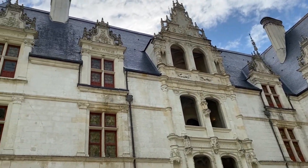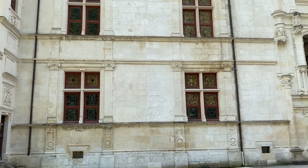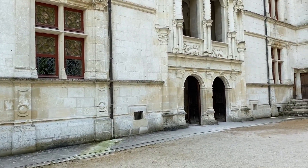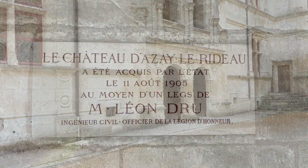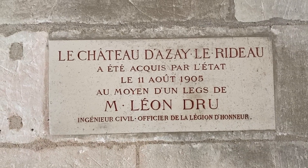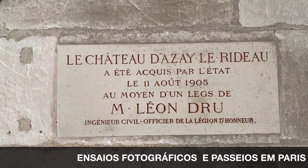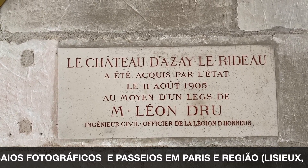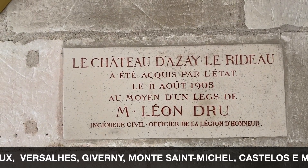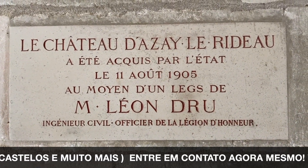Olha quanta beleza! Os traços do Renascimento com os vitrais das janelas — é incrível, uma viagem no tempo. O castelo de Azay-le-Rideau foi adquirido pelo Estado francês em 11 de agosto de 1905, por meio do legado de M. Léon Drou, engenheiro civil e oficial da Legião de Honra.